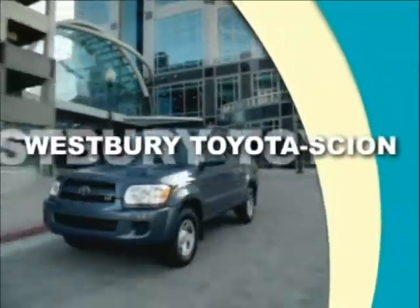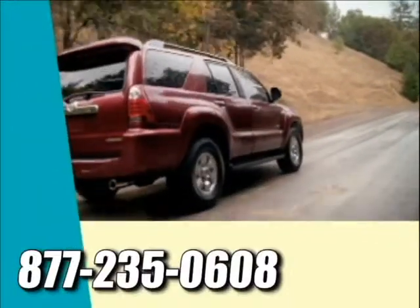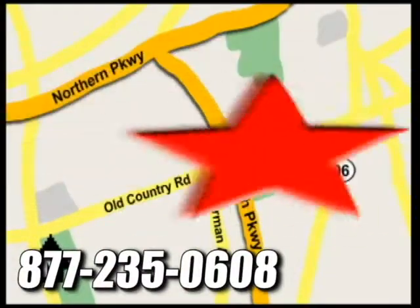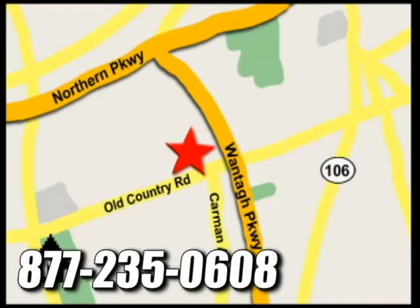At Westbury Toyota Scion, you'll always find a huge selection of new and a large inventory of certified pre-owned Toyotas on hand. We're conveniently located on Old Country Road off Wonton Parkway.